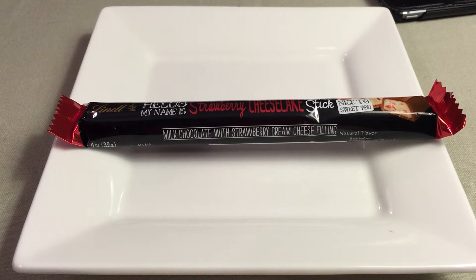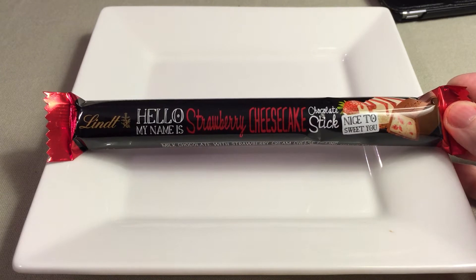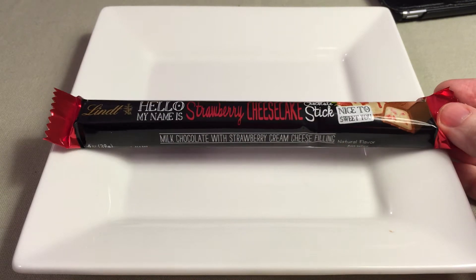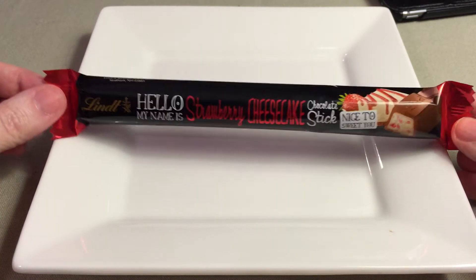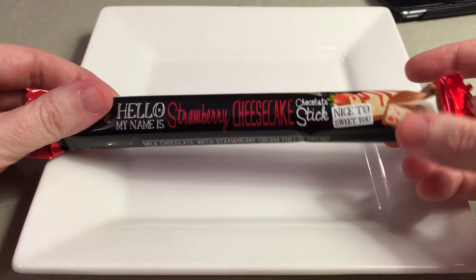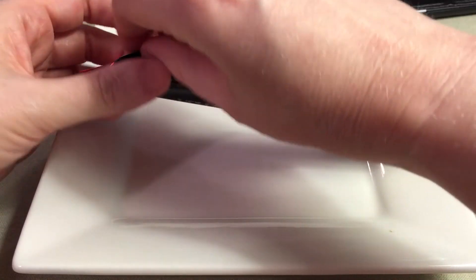Hello, and welcome to Sweet Talk with Kay. Today I'm taking a taste of the Lindt Hello, My Name is Strawberry Cheesecake Chocolate Stick. They have this in larger bars, but I thought I would try it in the smaller stick today. So let's open it up. It says it's also a new flavor for them, which is kind of fun. Let's open it up and take a look.